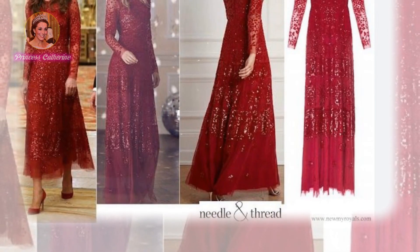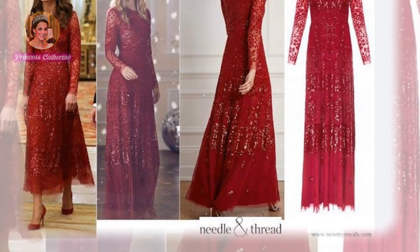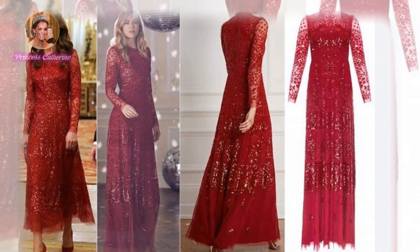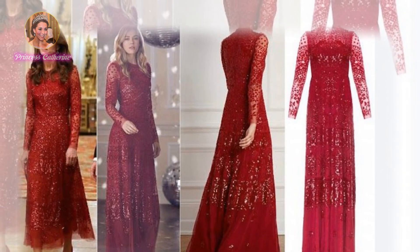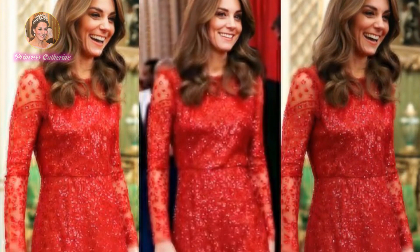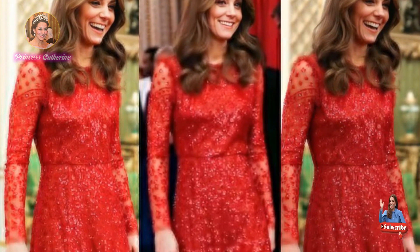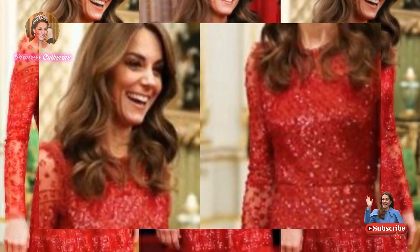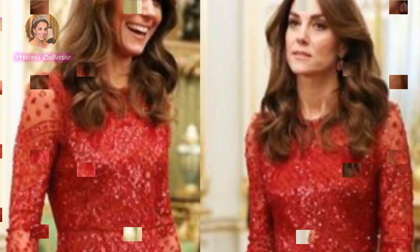Compared to many dresses the royals have been spotted in over the years, Kate's Needle & Thread dress costs a more affordable £460. This is the second time Kate has publicly showed off the epic holiday dress — she previously wore it at Buckingham Palace for the UK-Africa Investment Summit in January 2020 and looked just as incredible.